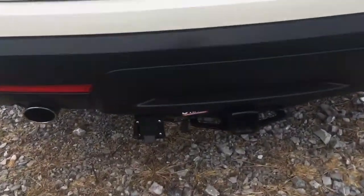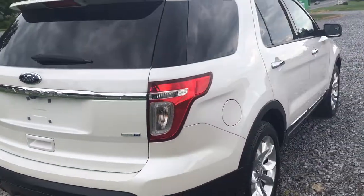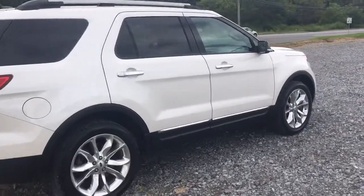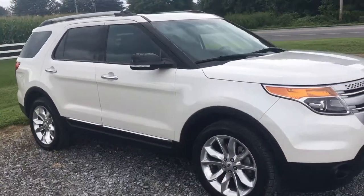It's got the hitch with the hookup. Dual exhaust. It's flex fuel with four-wheel drive. It's a really nice car, real comfortable car. Ford's really made a comfortable car. It goes down the road great. Super powerful, super nice ride.